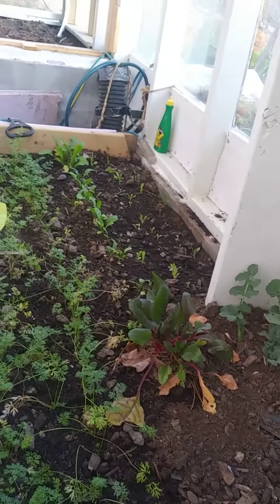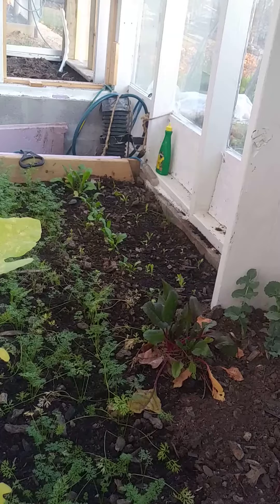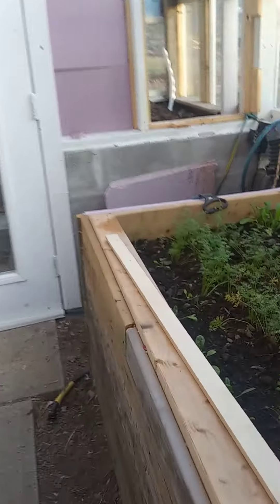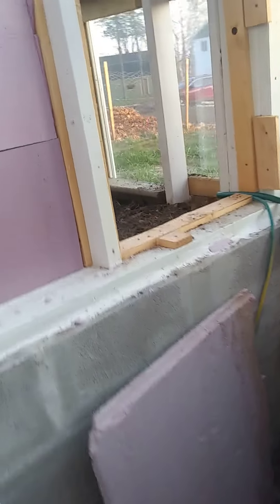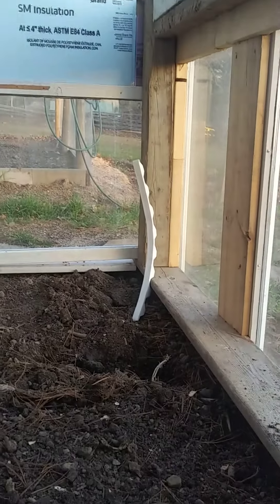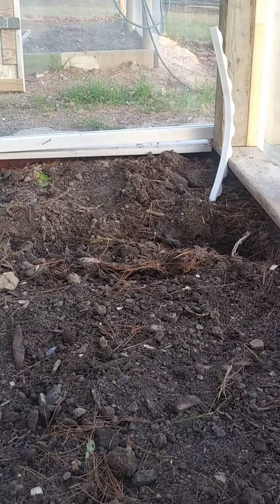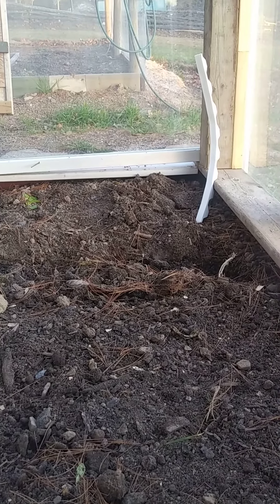We've got carrots, Swiss chard, turnips, arugula, and some lettuce. I'm going to plant some garlic in here today or tomorrow. This little cold frame itself gets cold in there though, so we'll see whether next week I'll get a little germination before they go to sleep. That's it.